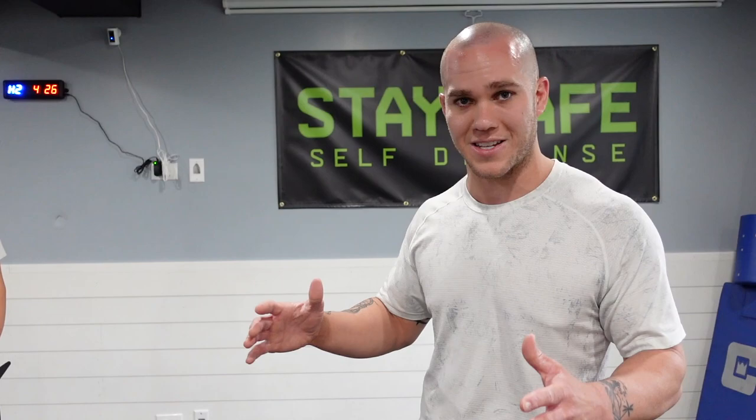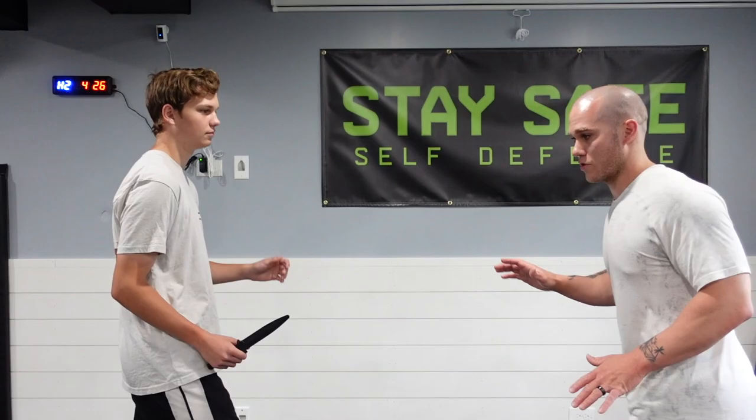A lot of people bring up the argument of having a concealed carry and pulling a gun — that's really only going to work if you can keep and maintain the distance. If we're this close, by the time I pull the gun out, turn off the safety, and get a shot off, I'm going to be stabbed. Guns come into play to an extent, but you still have to maintain distance. If a knife is drawn, maintaining distance is the first and foremost thing any instructor should cover.